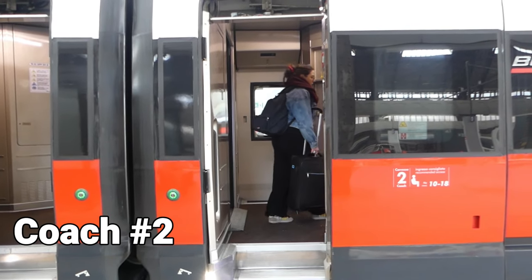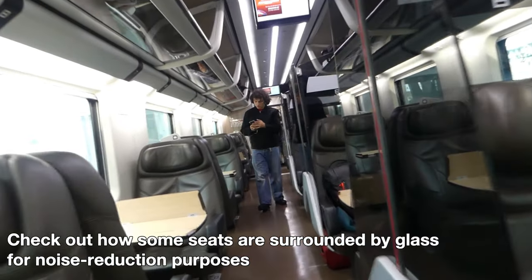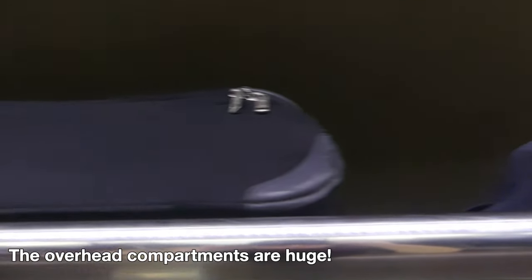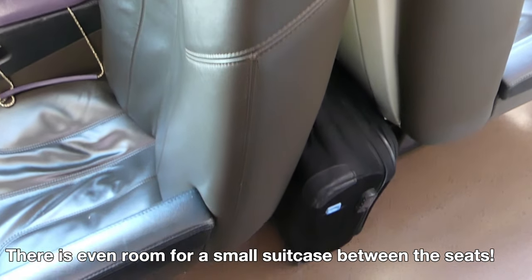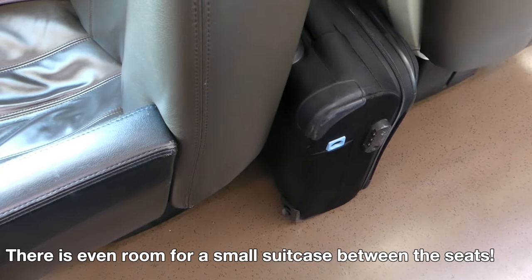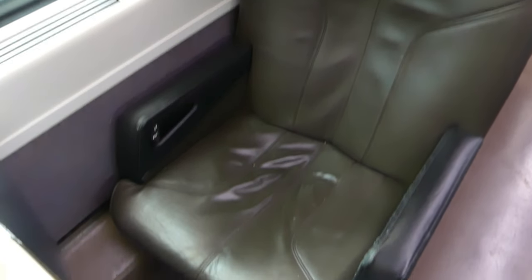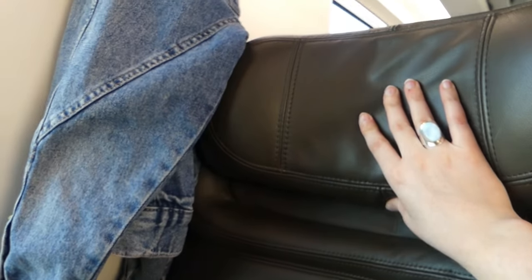We're in coach number two and it is a bit more high-end than the standard. This time we're in two facing seats instead of four. Before sitting we put our luggage away, and I'm pleased to notice that there is even more room in business for luggage. I really enjoy this seat — it is very very comfortable and I can recline it quite easily and even get to adjust the headrest.